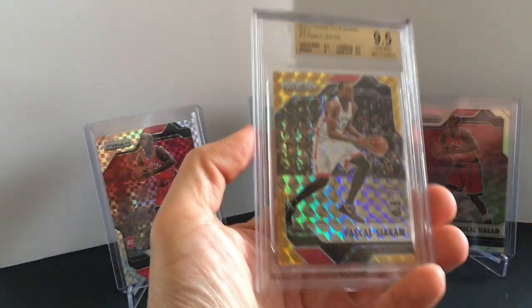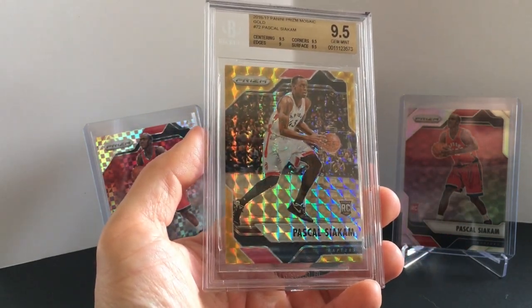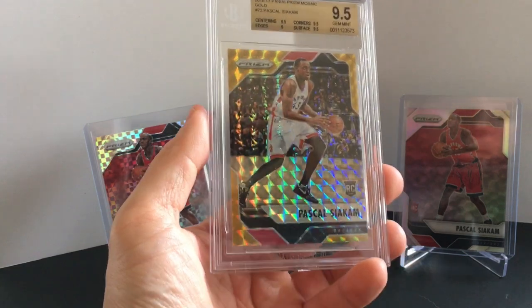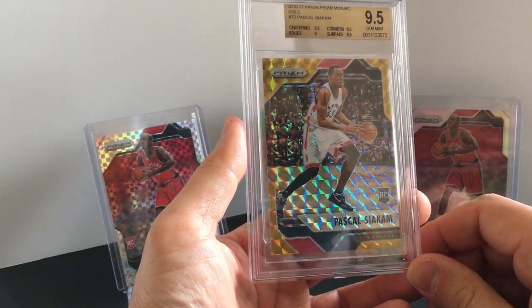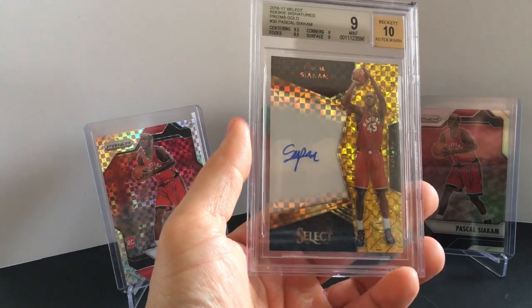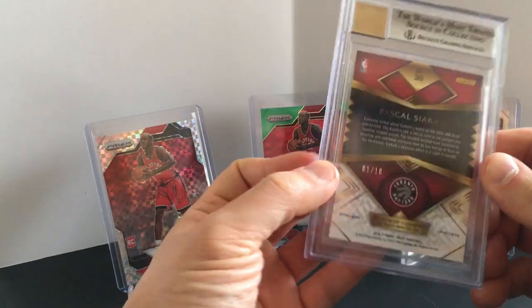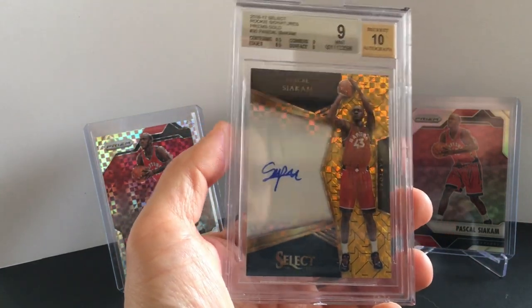Wrapping up in less than 20 minutes. Here's the Mosaic gold — finally a decent grade, 9.5. I was pumped about that. I know Mosaic is not extremely collectible but that could change at any time. They haven't come out with it this year but who knows. Then my other gold is the Select auto — the auto got a 10. I could agree with that grading. It did have some minor scuffs on the side, giving it an 8.5 on edges. I wanted this one slabbed anyway just for extra protection.